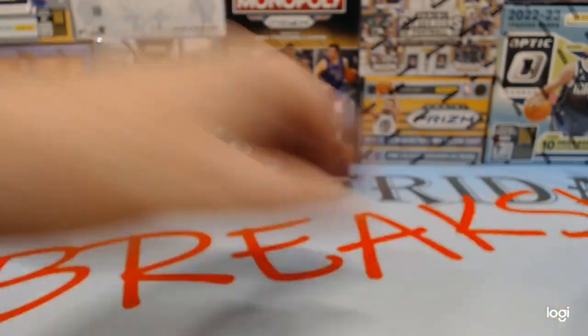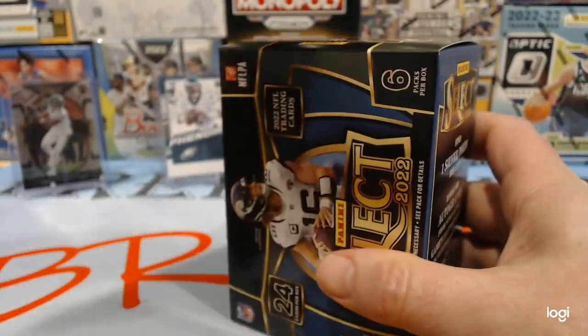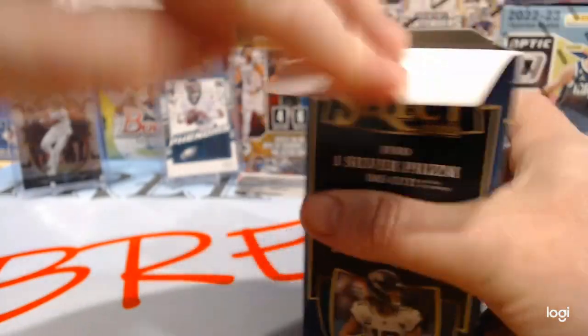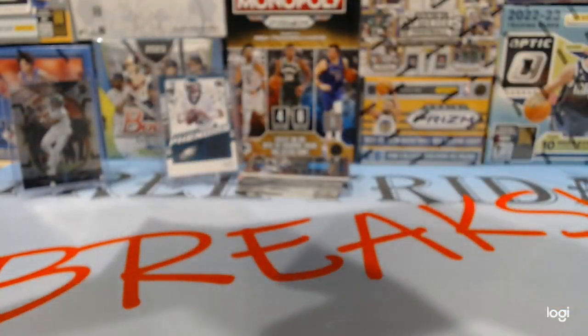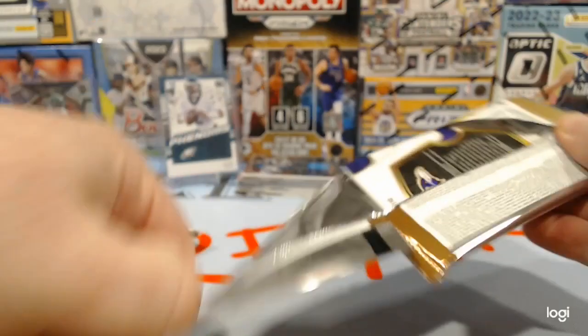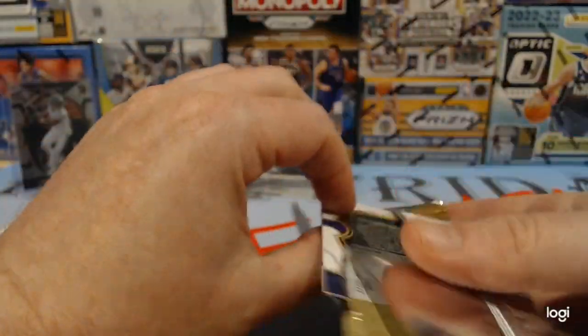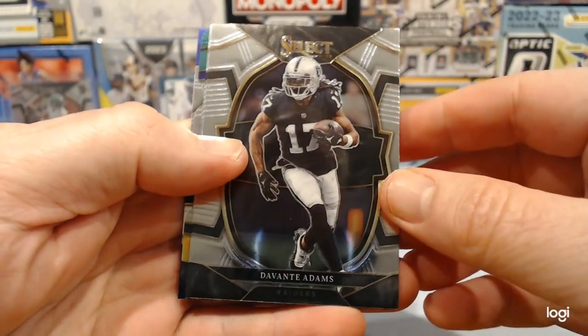Let's see what this second box holds for us. Walker saved that box. The captain's not with us today — he was feeling a little ill, under the weather. So just me and Derek.